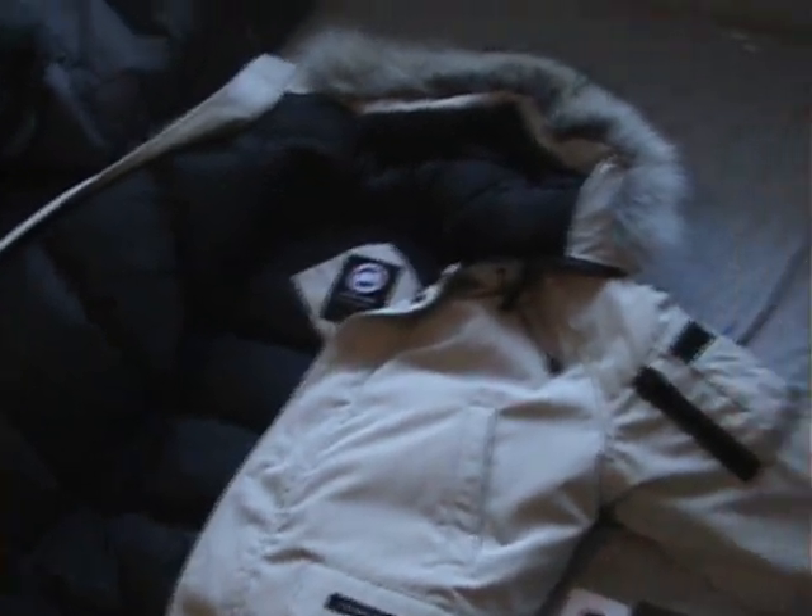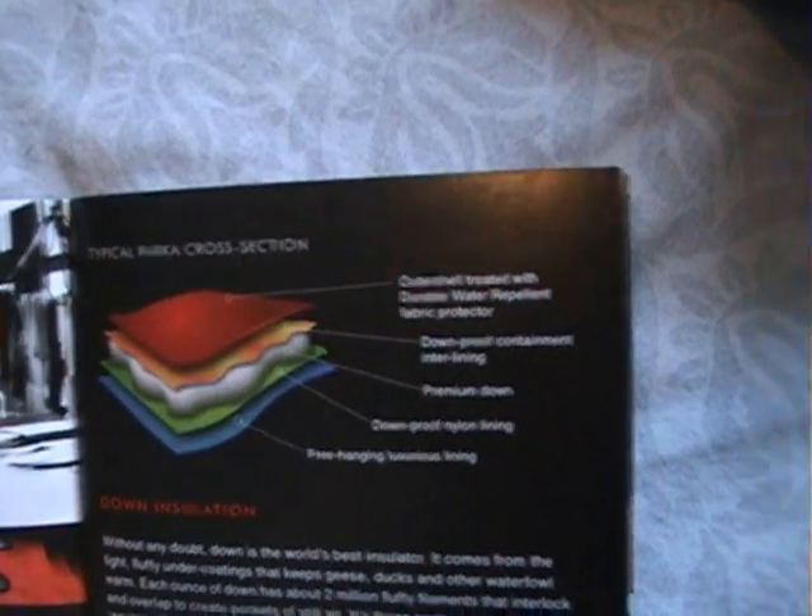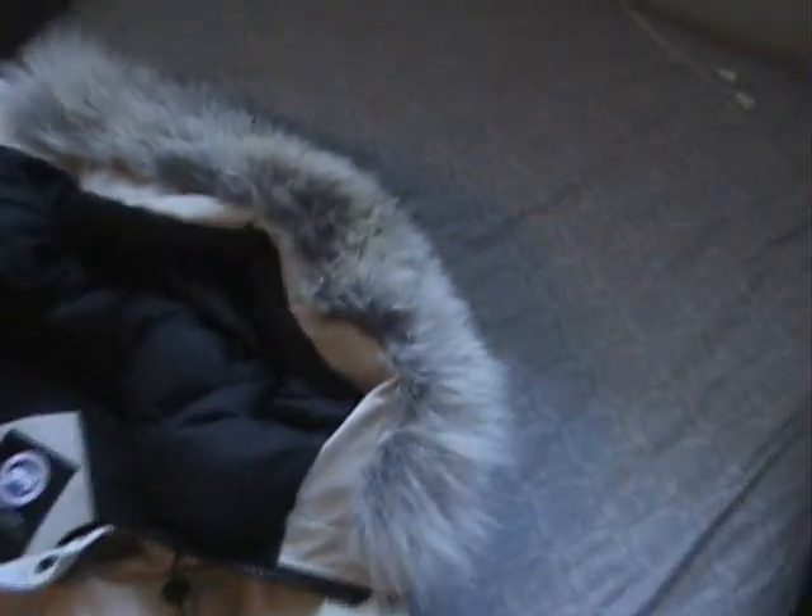Here's my jacket. As you can see it's pretty padded. If you look at the little booklet they gave you, it's got some crazy layers of material. I don't even know what all those pages say, but basically it just means it's warm.